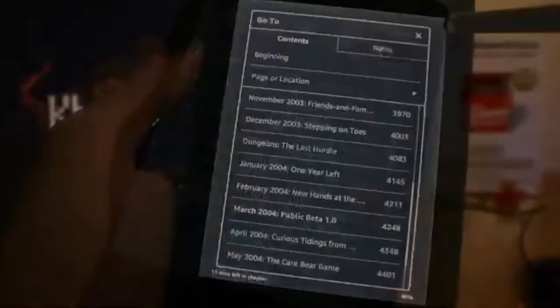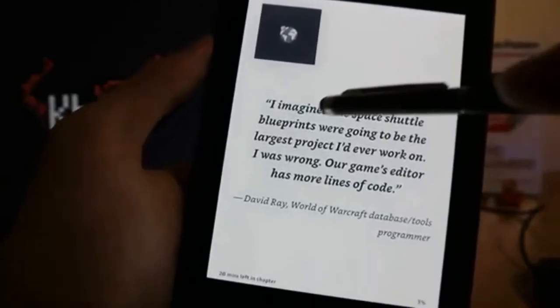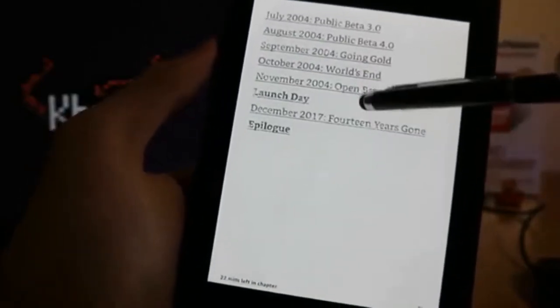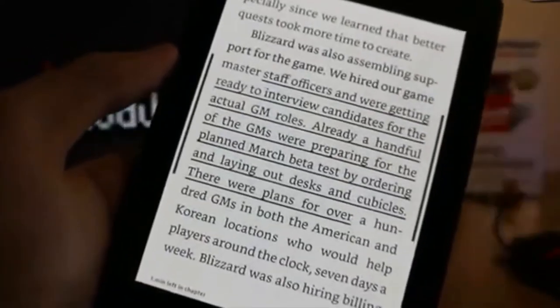Generally, highlighting sentences, making notes, scrolling pages, adding bookmarks, viewing them later, and anything else related to actually reading books works perfectly — I can't complain. Yeah, the controls are quirky at times, but it's really not a life-changing disaster.